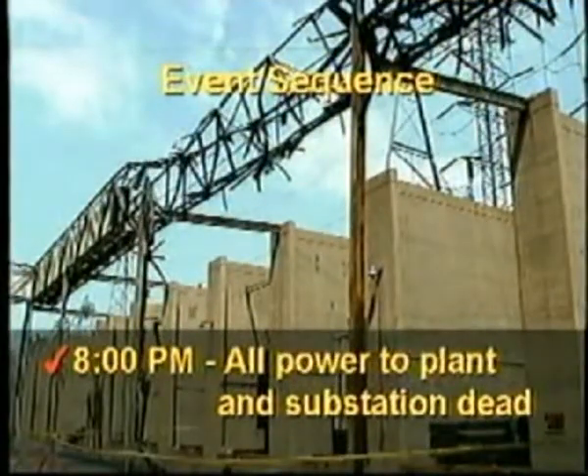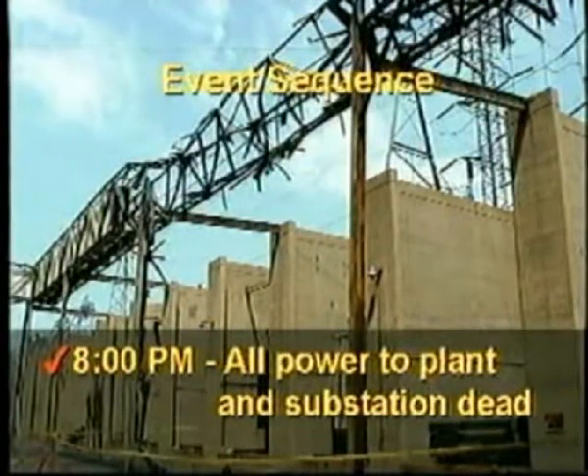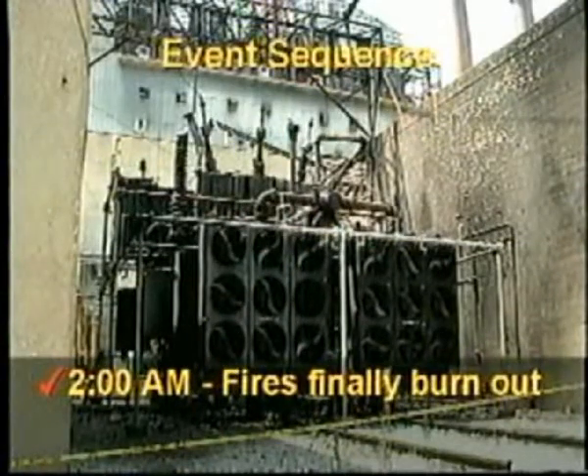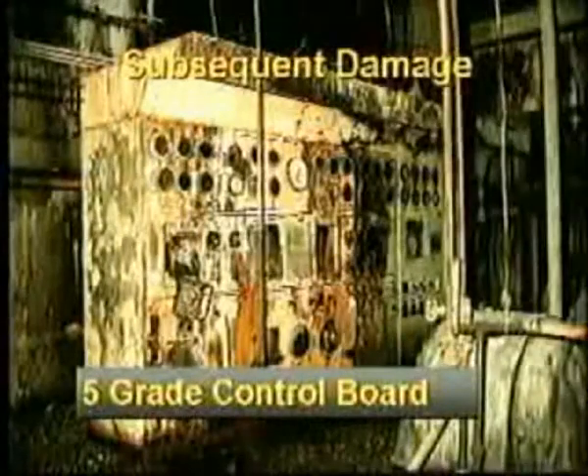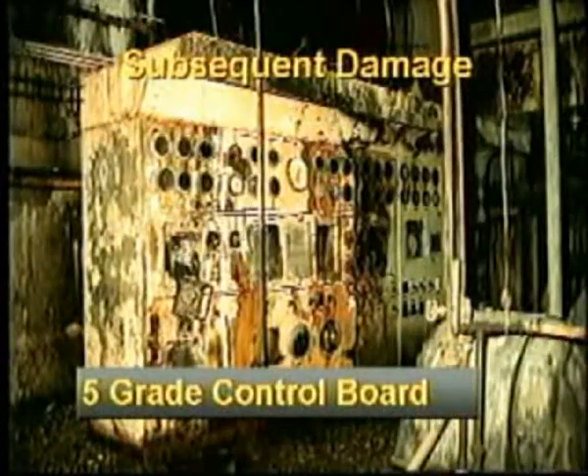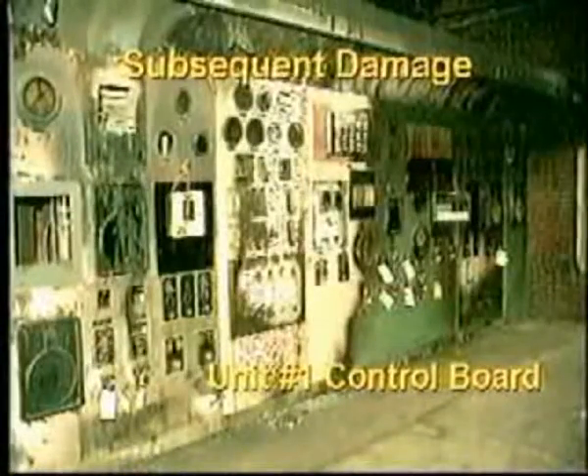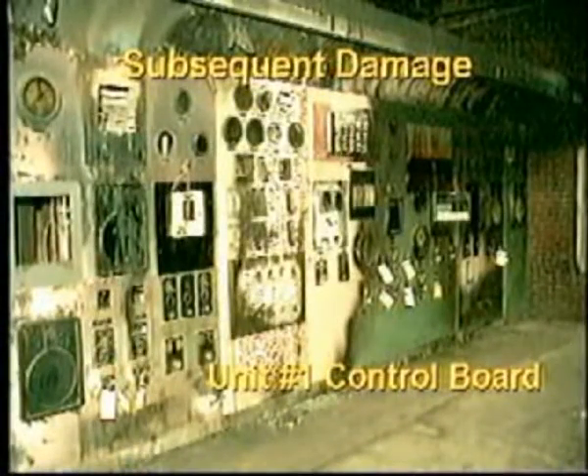At 8 p.m., all power to the plant and the substation is finally dead. In this picture we see the electrical bus duct, which was burning with the three-phase fault, giving the bright star look of an earlier picture. At 2 a.m. in the morning, the fires are finally burned out. Subsequent damage includes a panel located underneath Unit 1's turbine generator, and additional damage includes Unit 1's boiler control board.